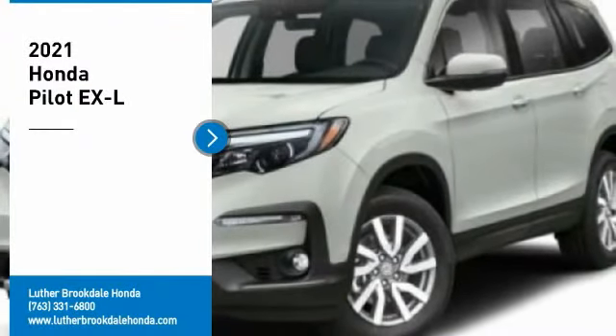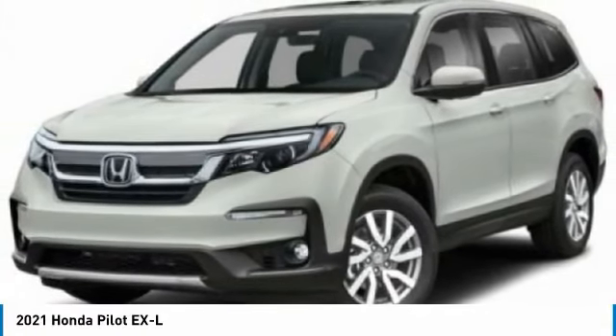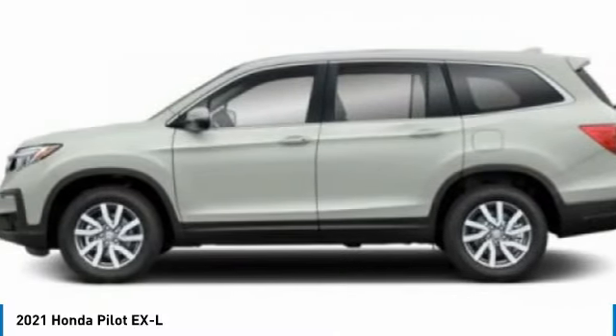Come test drive the 2021 Pilot: optimal utility, indulgent interior, powerful performer. You'll be ready for almost anything in the Honda Pilot.